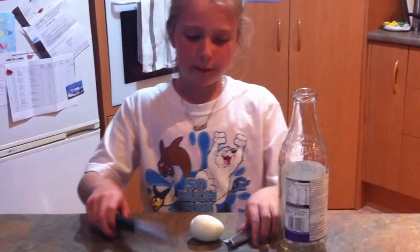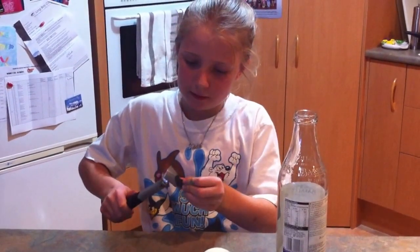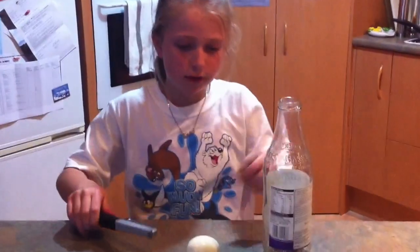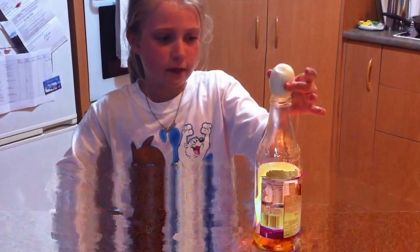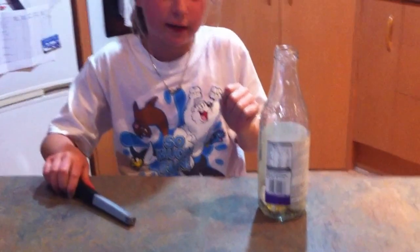First, you light the piece of newspaper, drop it into the bottle, then you put the egg on top. There it is!